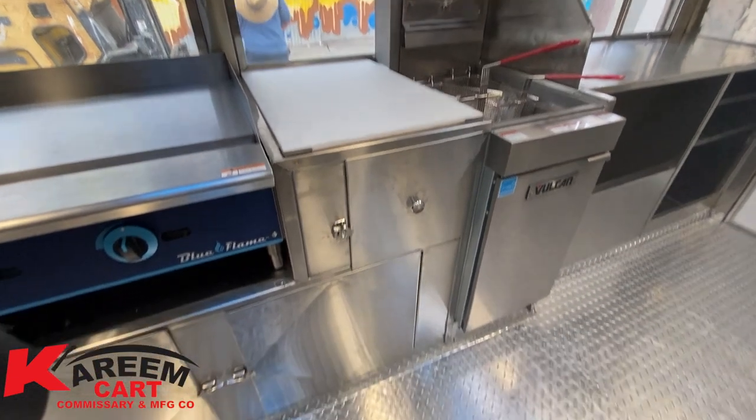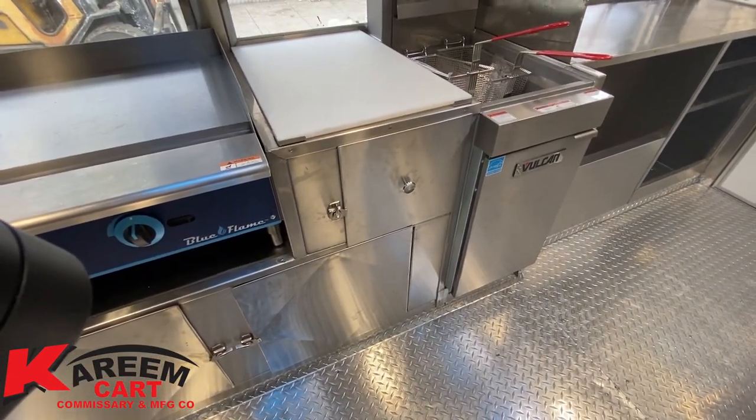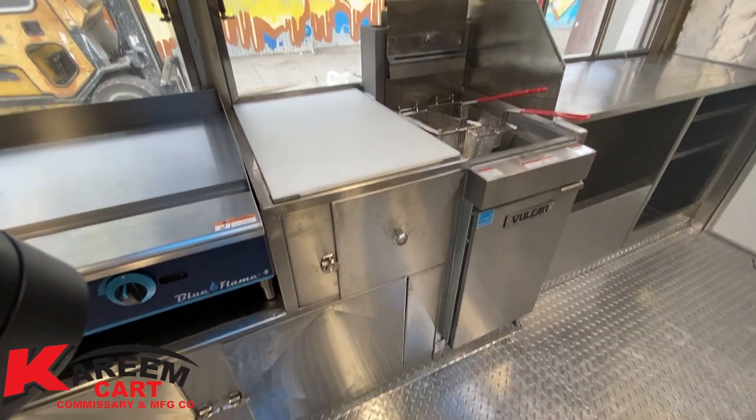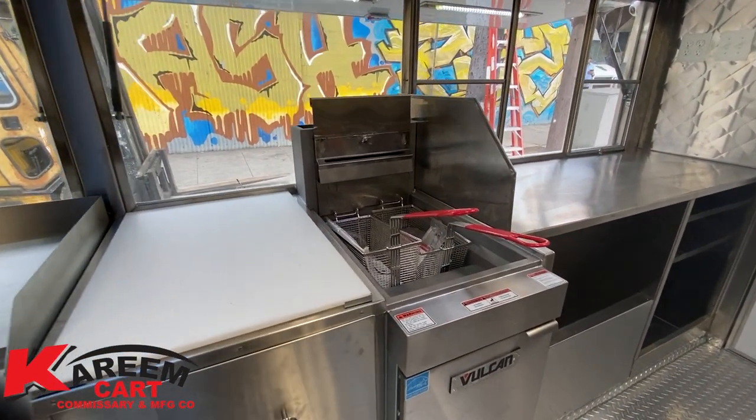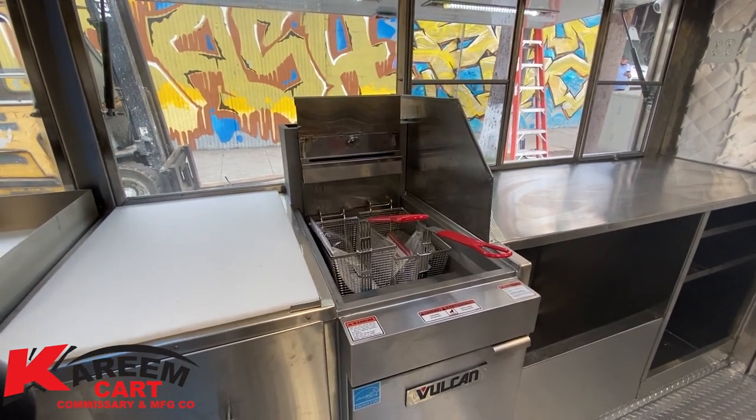Now we have a prep area — under the prep area the utensils drawer is required by law. The last cooking equipment is a 40-pound deep fryer. The last section of the trailer is occupied by the double-surface window. Under the service window is located the ice bin for cold beverages, followed by some under-counter shelving.